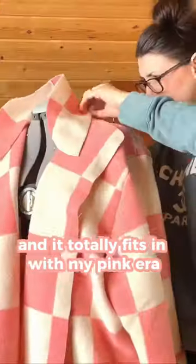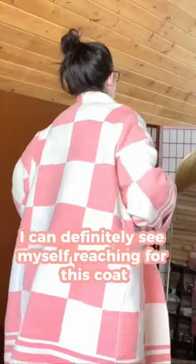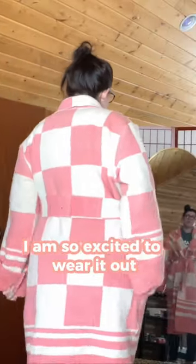I absolutely love how it looks, and it totally fits in with my pink era. I can definitely see myself reaching for this coat. I am so excited to wear it out.